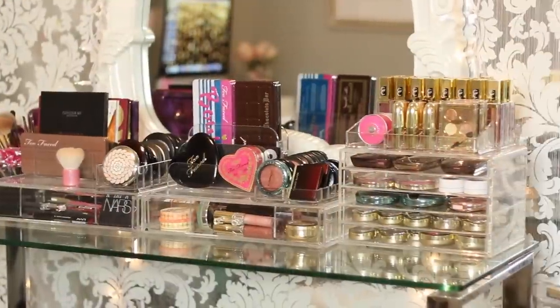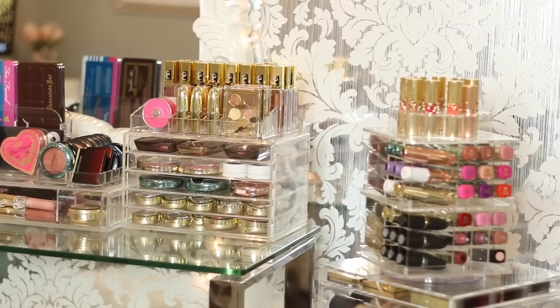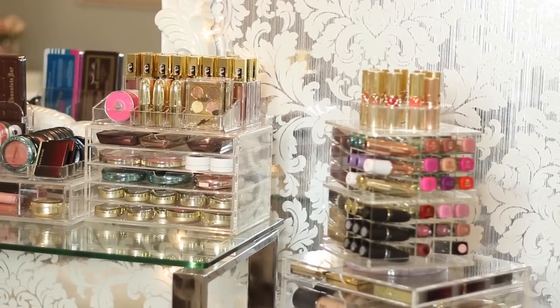Hey guys, it's Liz. Welcome back to my channel. Today I have a super highly requested video. I'm going to be sharing with you how I store my makeup and you're also going to get a sneak peek at my makeup collection in the process.